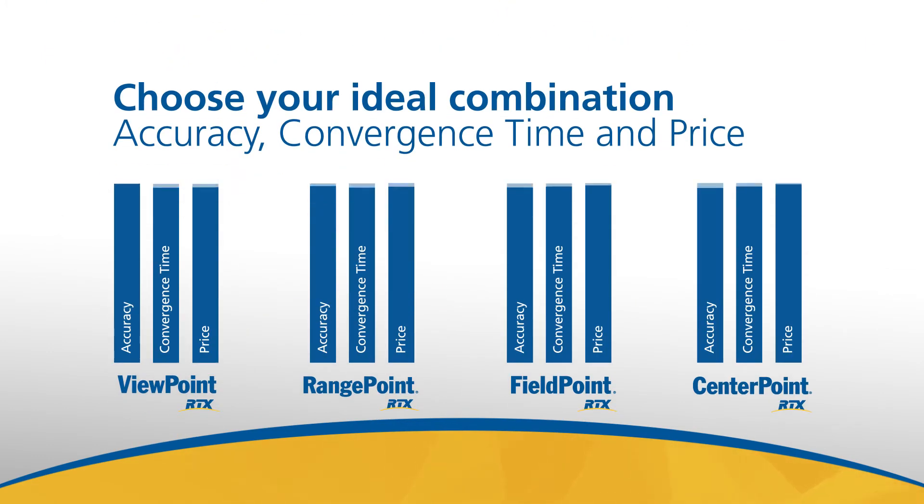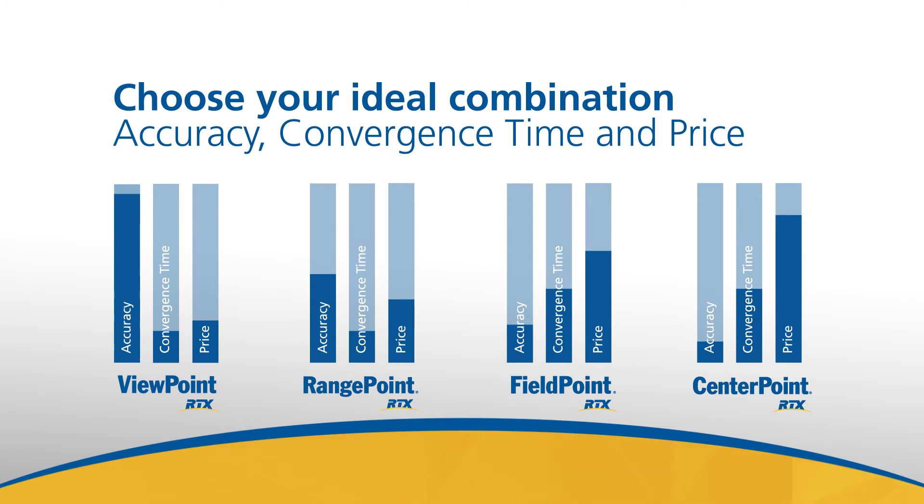We offer a complete portfolio of Trimble RTX correction services, so you can pick the combination of accuracy, convergence time, and price that works best for you.